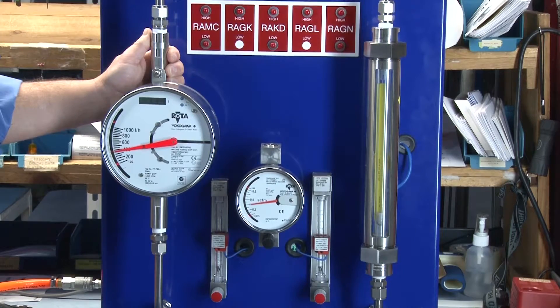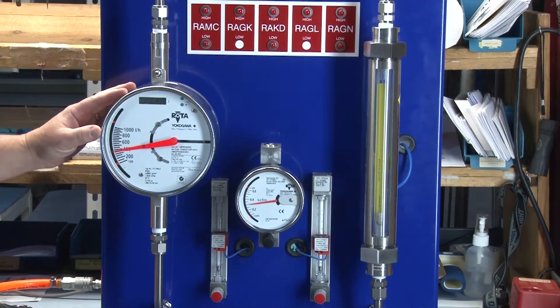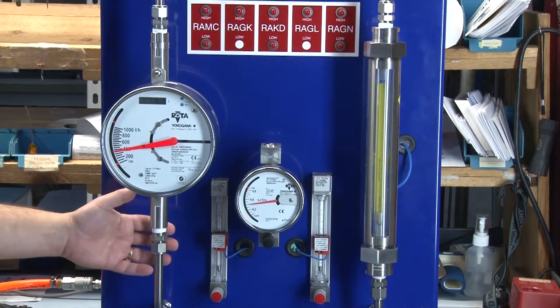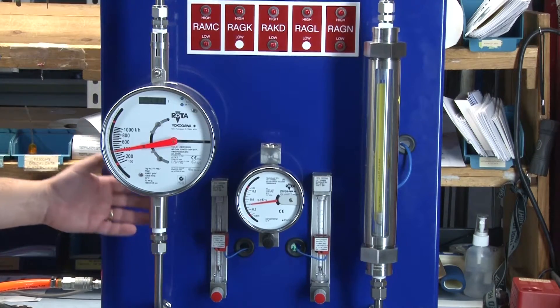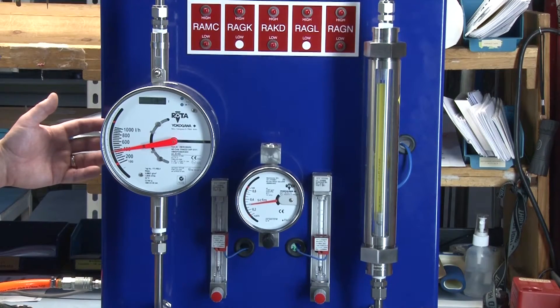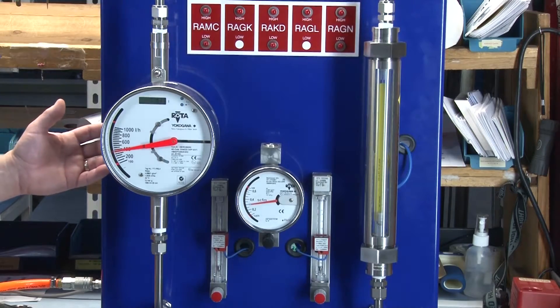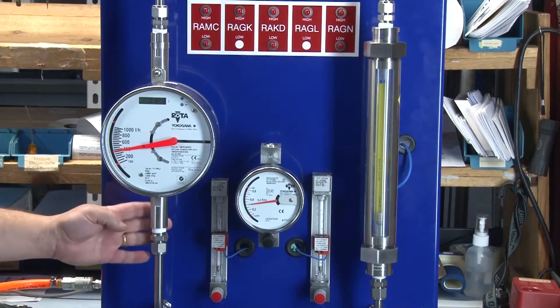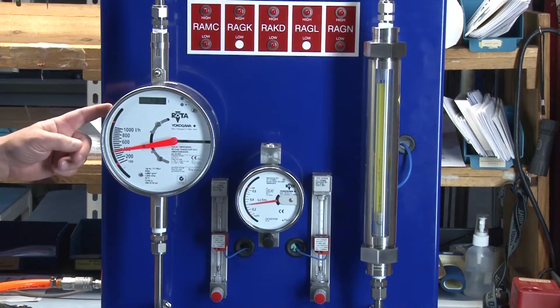Its temperature range is from minus 328 degrees Fahrenheit to almost plus 700 degrees Fahrenheit. The process connections can be threaded or flanged up to a maximum of 6 inches. The RAMC works on all fluids or gases. For real corrosive applications, the RAMC can be manufactured with Teflon coated internal parts. Hastelloy C or Monel are also available upon request.